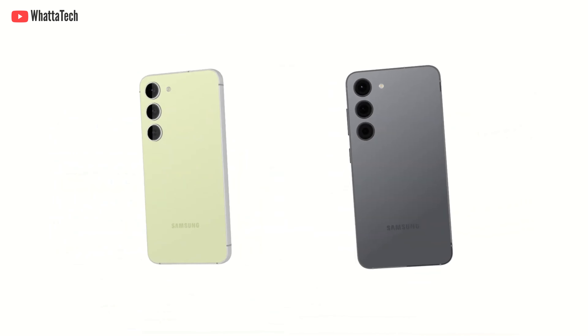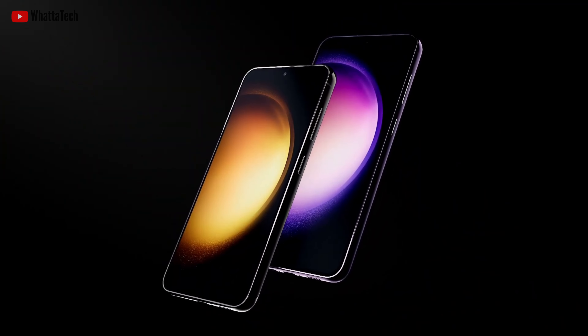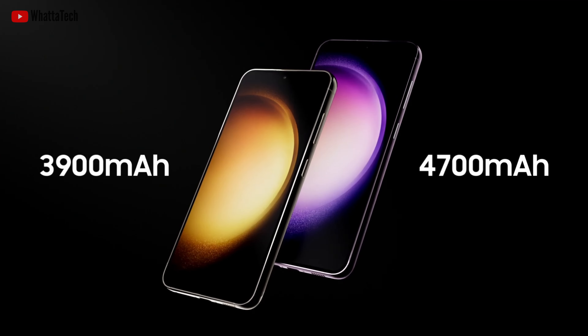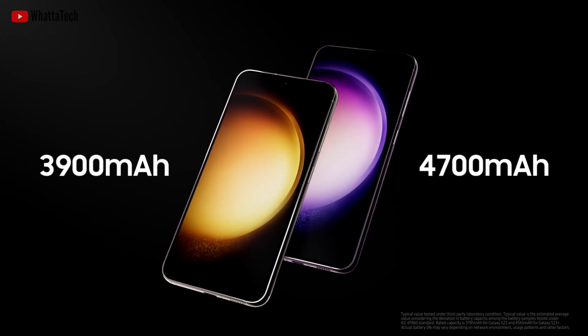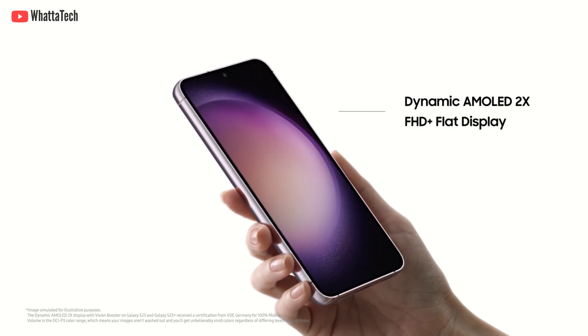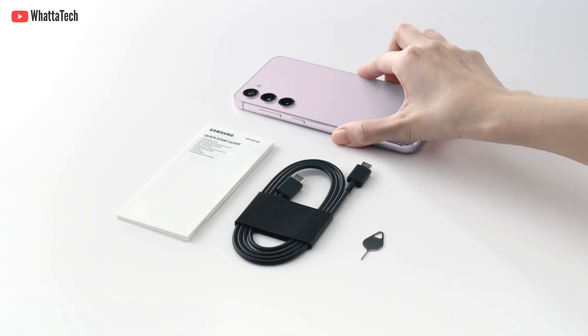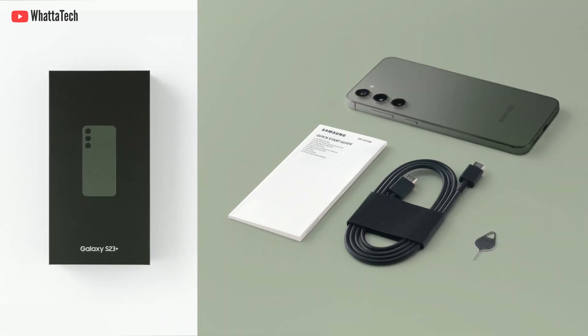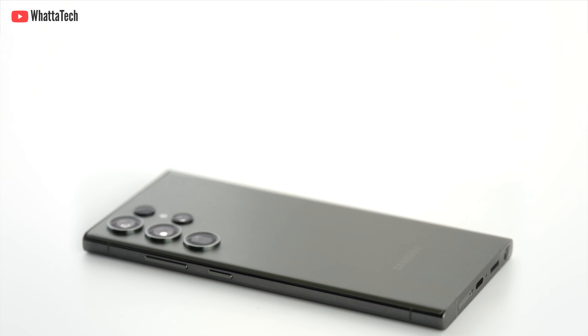The battery is also getting an upgrade this year. Both phones get 200mAh more battery compared to last year's models. For charging, you get 25W max fast charging on the S23 and 45W max fast charging on the S23 Plus. Both come with the same 15W wireless charging.